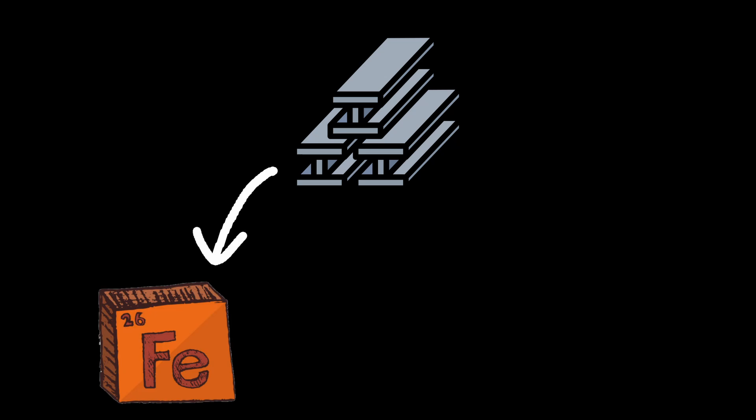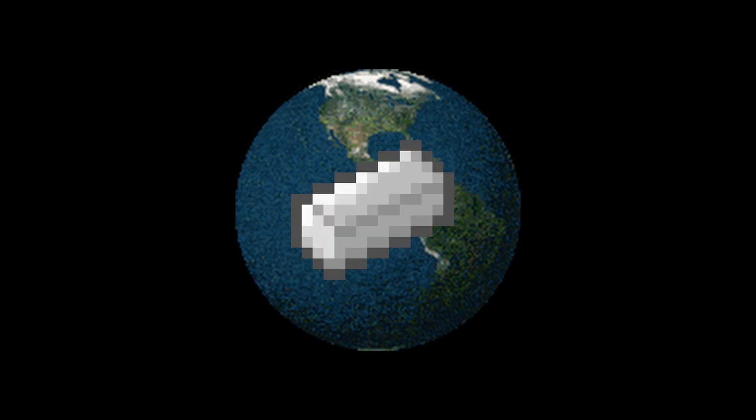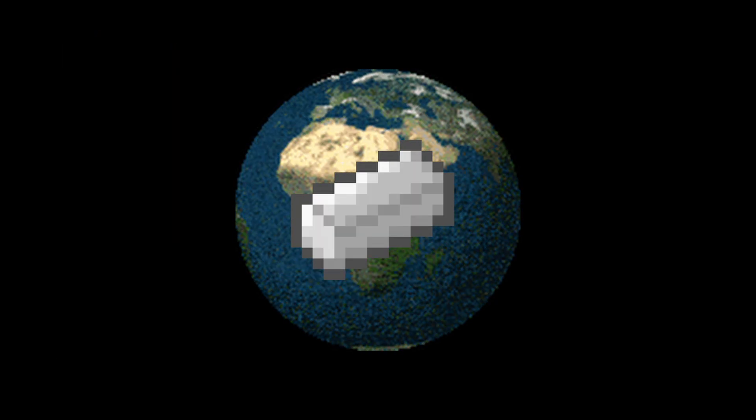The majority of iron is used to make steel, an alloy of iron and carbon that is stronger and more flexible than pure iron. Steel is essential in construction, transportation, and machinery, making iron one of the most widely used metals in the world.